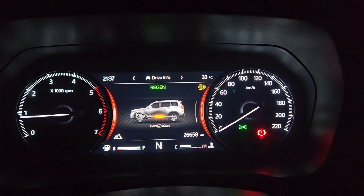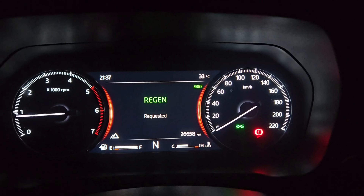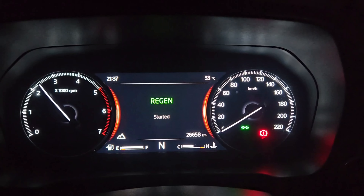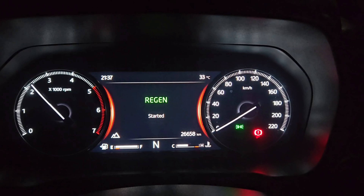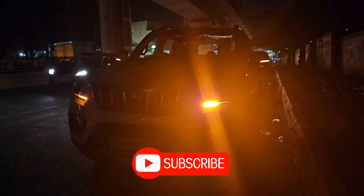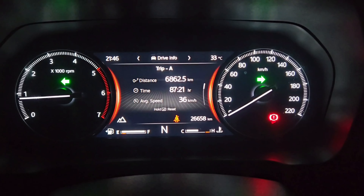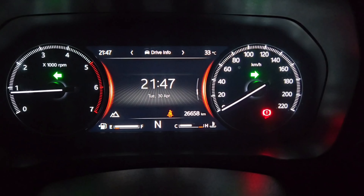We performed the manual regeneration and in about 7 to 8 minutes the DPF was cleared. We believe this worked as the soot accumulated was slightly above the limits for manual regeneration. Thank you for watching and I hope you found this video helpful.